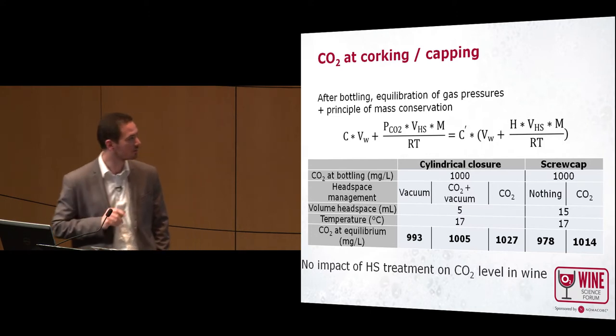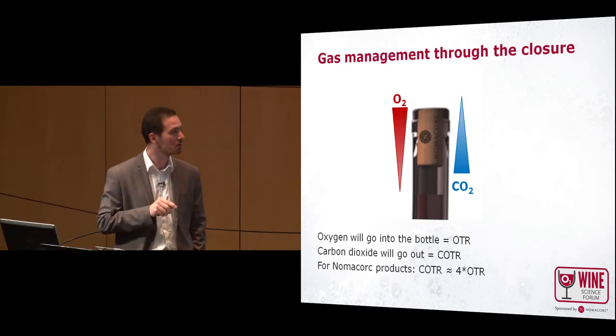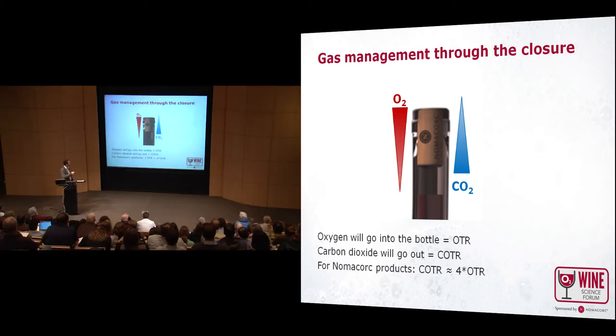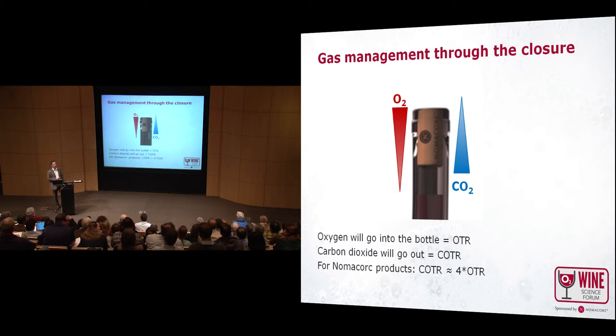The last part covers CO2 loss through the closure. Before, the bottle was considered a closed system, but it's not — just as you have an oxygen transmission rate (OTR) through the closure, you will have a CO2 transfer rate (COTR) going from the bottle to the outside. Being from Nomacorc, we know our products well in terms of OTR and CO2: the COTR of Nomacorc closures is four times higher than the OTR.